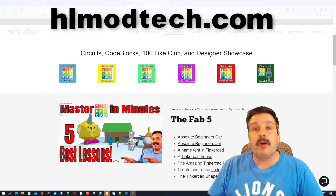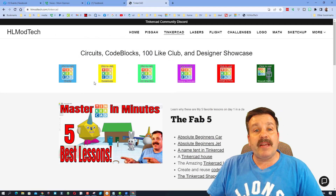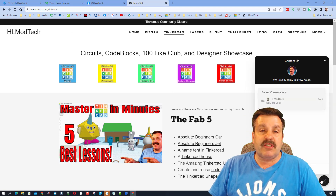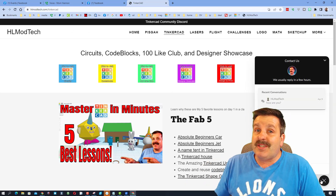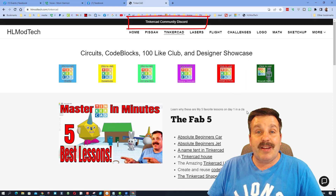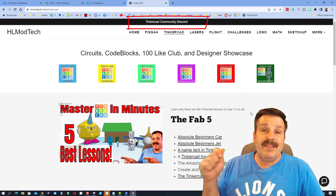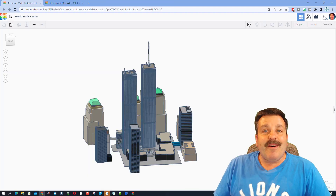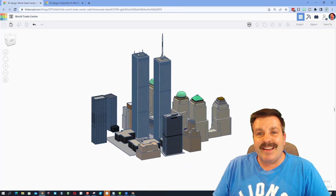Of course if that doesn't work for you, don't forget I also have the website HL Mod Tech dot com — it has a page dedicated to Tinkercad, and down at the bottom there is a built-in message form where you can click that button, add your information, and reach out to me almost instantly. Don't forget also, friends, you have the option of the Tinkercad community Discord — it is a wonderful place to talk about everything Tinkercad and possibly even chat with me.